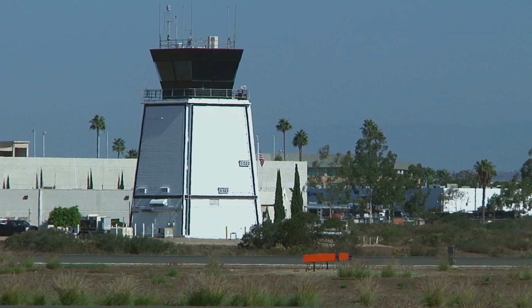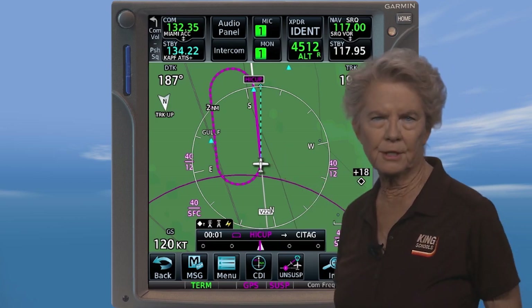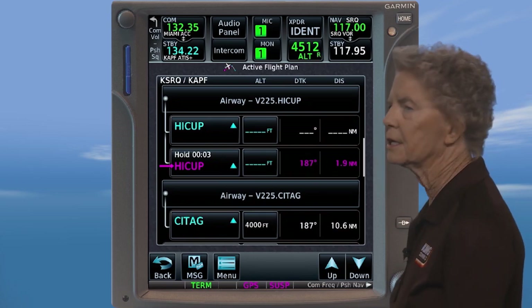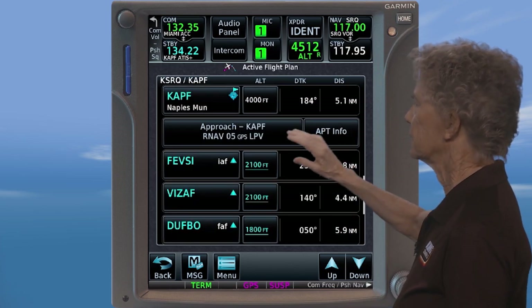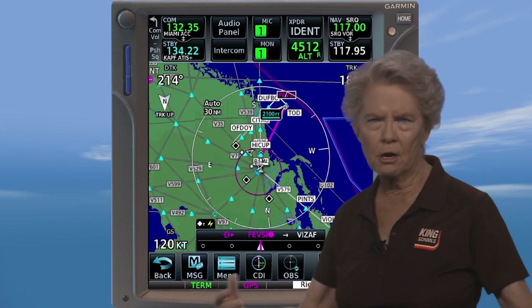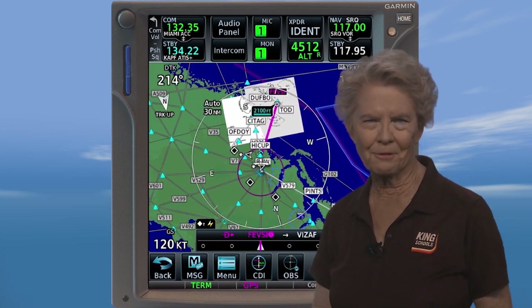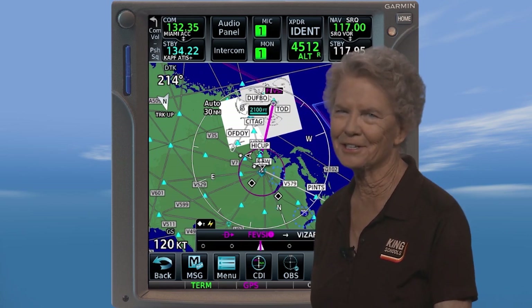After a few turns in the hold, ATC clears you for the approach: cleared direct FEVSI, cross FEVSI at or above 3,000, cleared RNAV runway 5 approach. Now, just how do you exit the hold and head direct to FEVSI? Touch the CDI bar to take a shortcut to the flight plan page. Then touch the approach KAPF key and the approach options window opens. Just touch the activate approach key and you're on your way to FEVSI with GPS guidance and direct routing. It's so easy, even John can do it.